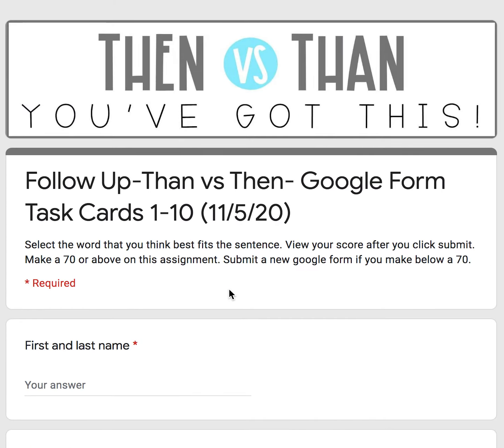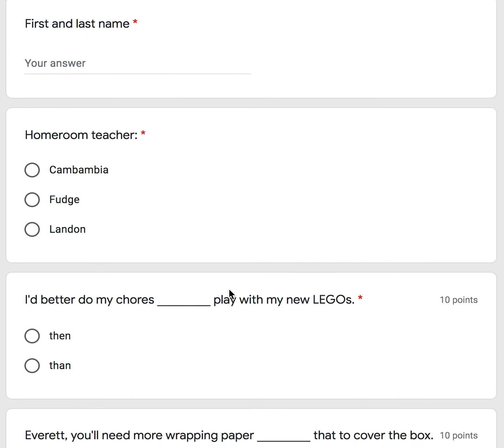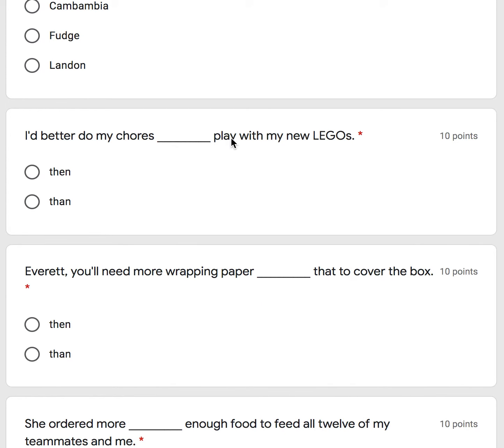You have 10 questions dealing with then vs. than. Number one: I'd better do my chores blank play with my new Legos. Is it then or than?